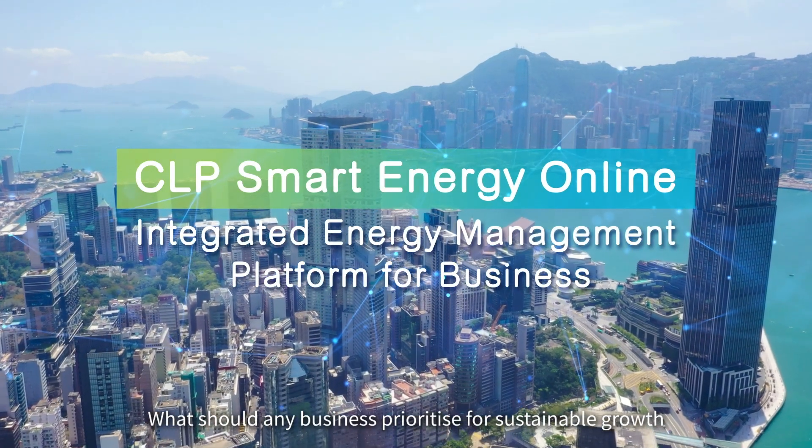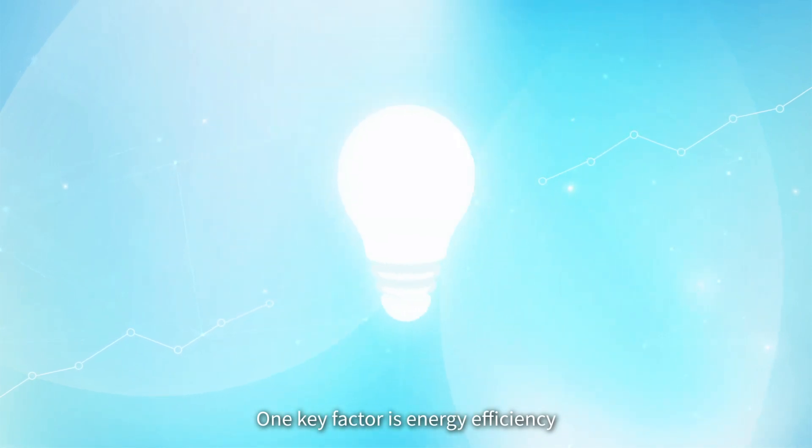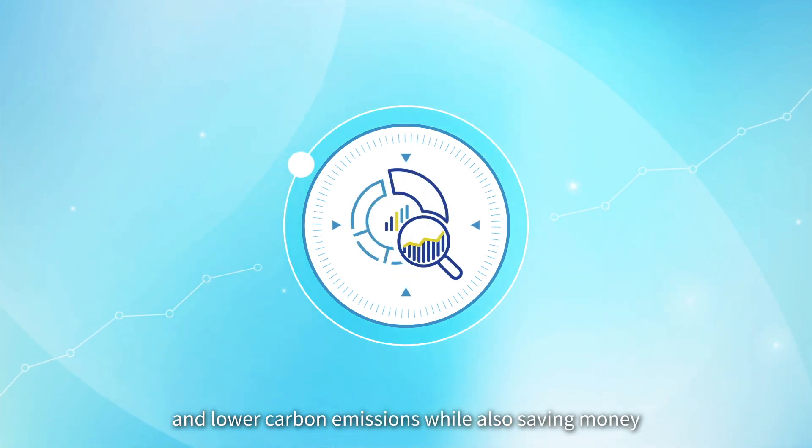What should any business prioritize for sustainable growth? One key factor is energy efficiency. It's the way of the future, helping to streamline operations and lower carbon emissions while also saving money.